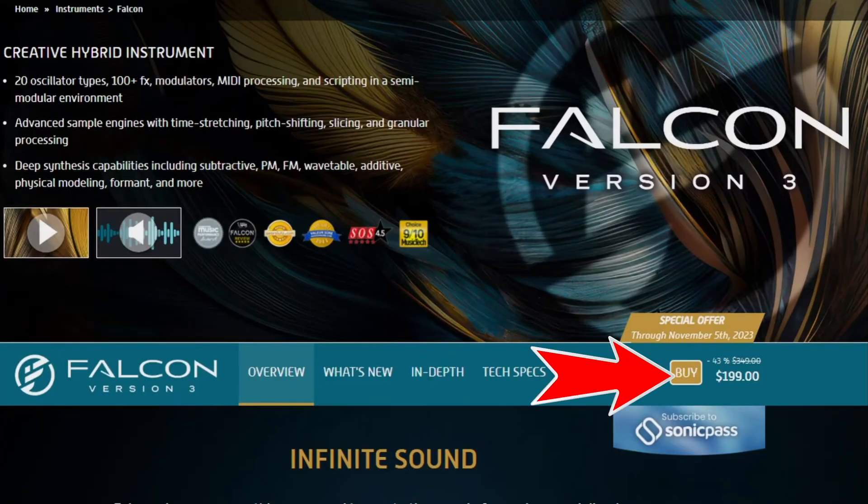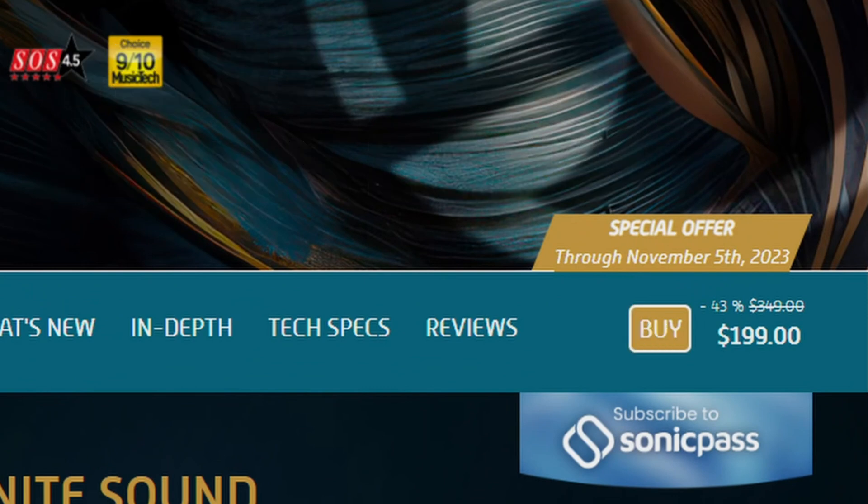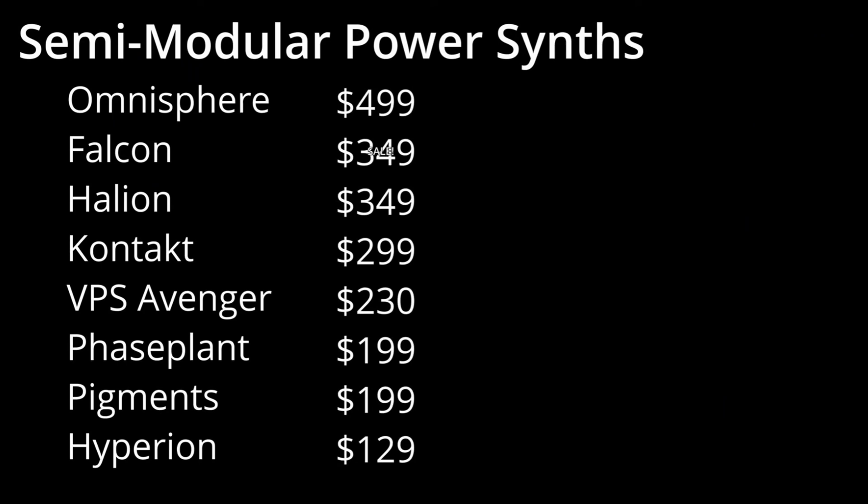The second thing that's different with Falcon this year, and this is great for anyone that doesn't own it, is that it's on sale for half off. This is the cheapest price that I have ever seen, so if you want to get into the UVI market, now is the time. There are a number of synths in this $100 to $200 price range, and most of them are pretty good.